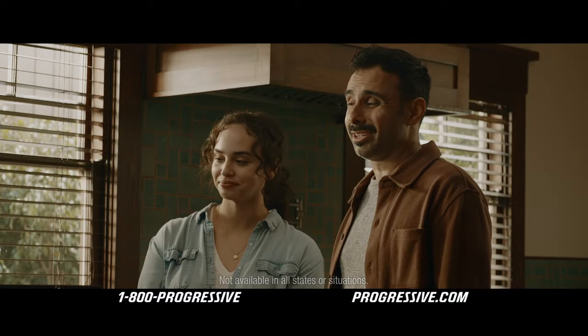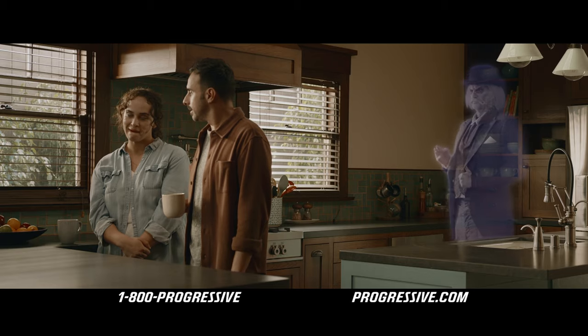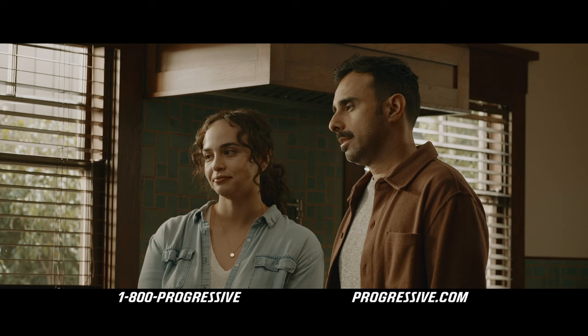It's more annoying than anything. Too bad there's mold behind the backsplash. Yep, that's mold. Well then, let's see if we can save you some money with Progressive.